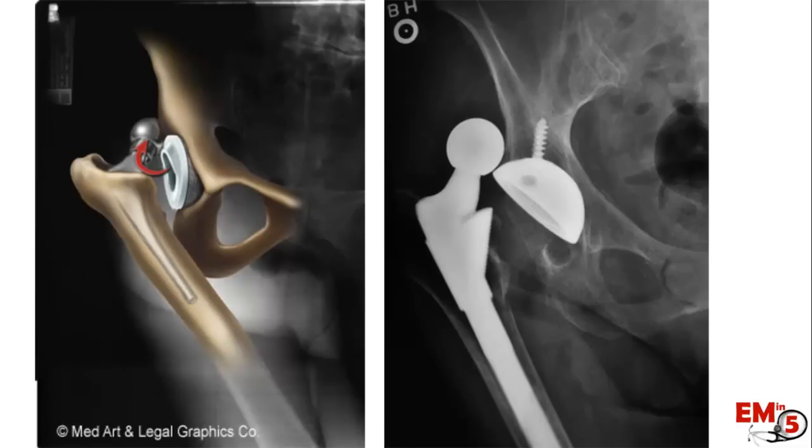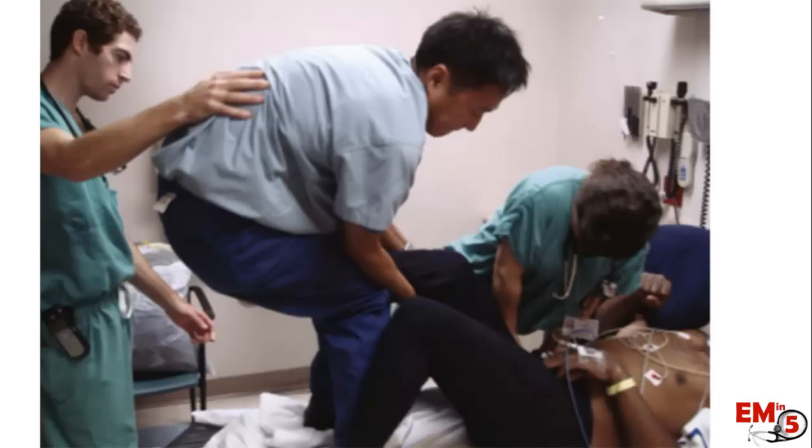The good news for emergency physicians is that there is generally a very good success rate in reducing prosthetic joints. There's a much lower risk of associated fracture, much less urgency, and no risk of femoral head necrosis. Unlike traumatic dislocations, these patients can usually be discharged straight from the ER with orthopedic follow-up.